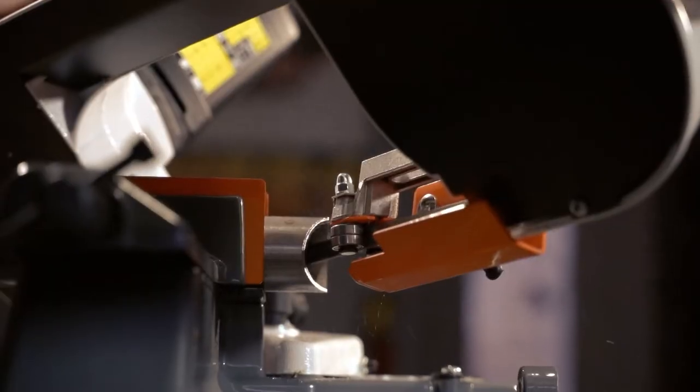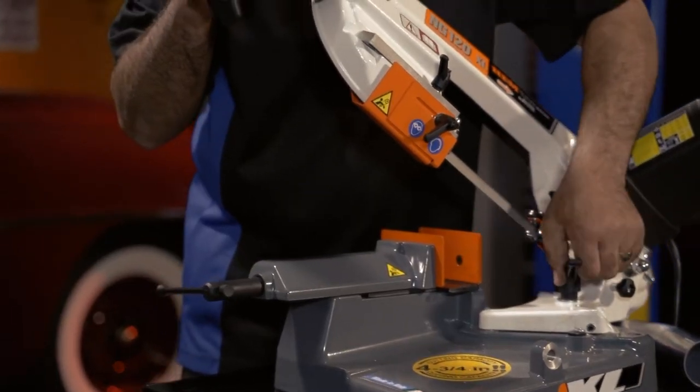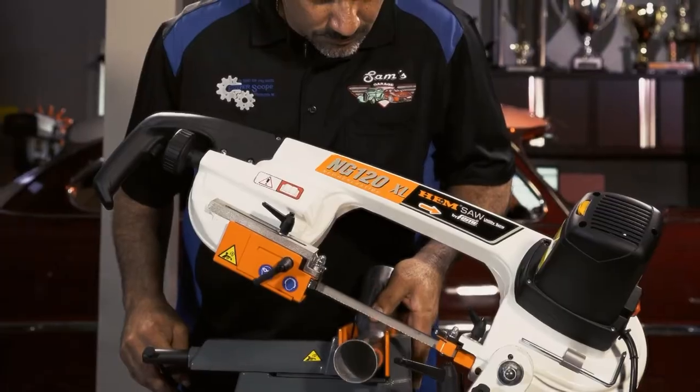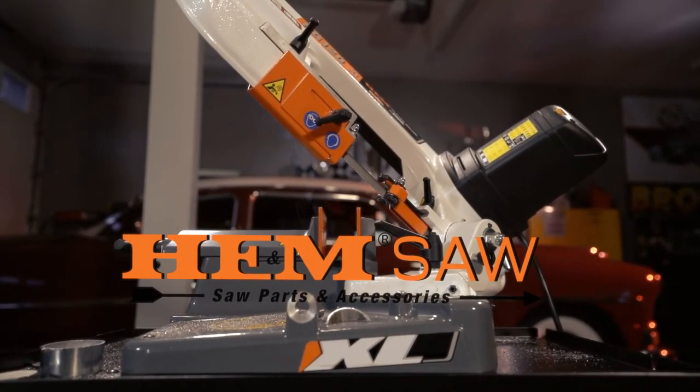1.6 horsepower, variable speed motor, making it efficient and 60% faster. At only 40 pounds, it's versatile and portable, making it the perfect saw for everyone. The NG120XL.